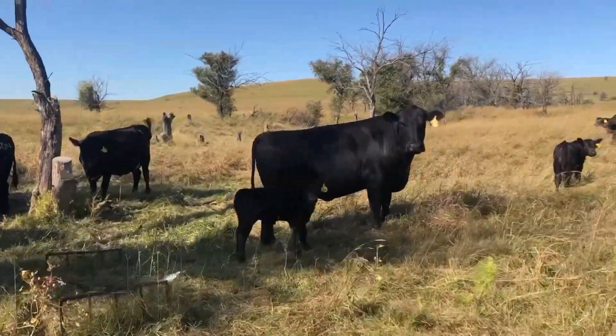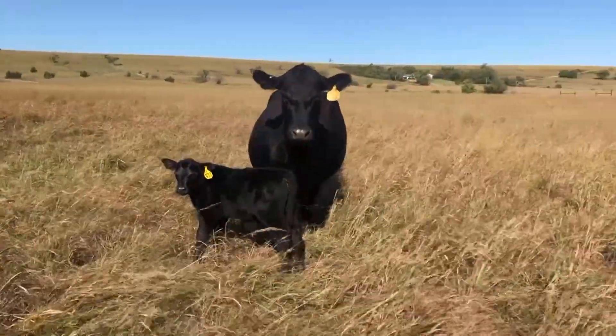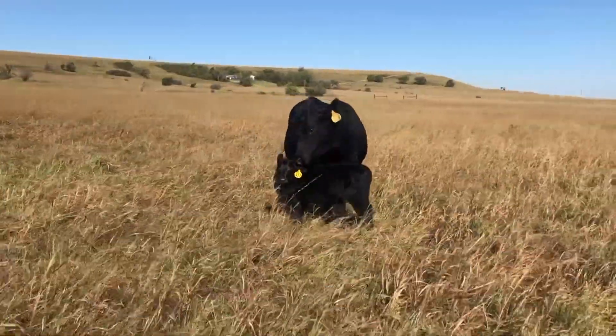when we get right down to it, it's probably the same goal — that we raise these genetics for commercial cow-calf producers who need them to keep them in business over the long haul.